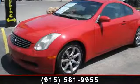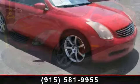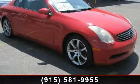Step into the 2003 Infiniti. Don't miss this great deal on a luxury vehicle. This vehicle comes with a reliable 6-cylinder engine,